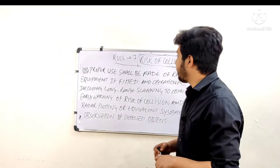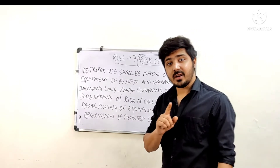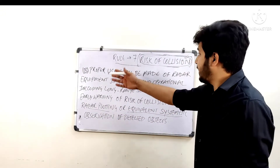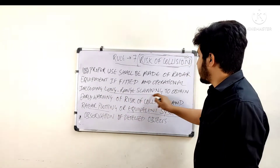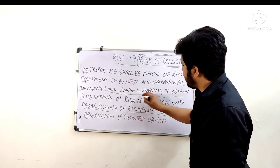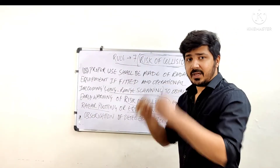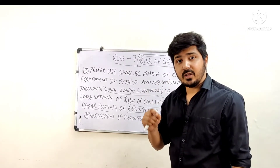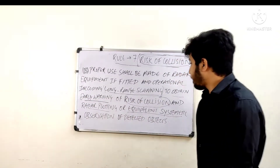In Part B, they explain that if radar is fitted on board you must use it very efficiently. The rule states: proper use shall be made of radar equipment if fitted and operational, including long-range scanning, to obtain early warning of risk of collision. We use radar to get early warning by increasing the range to see what is coming up ahead — things not yet visible to the eye — so we can plan accordingly.